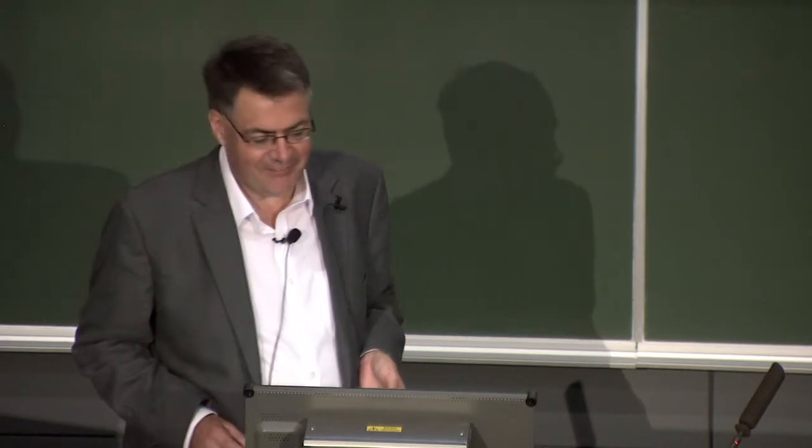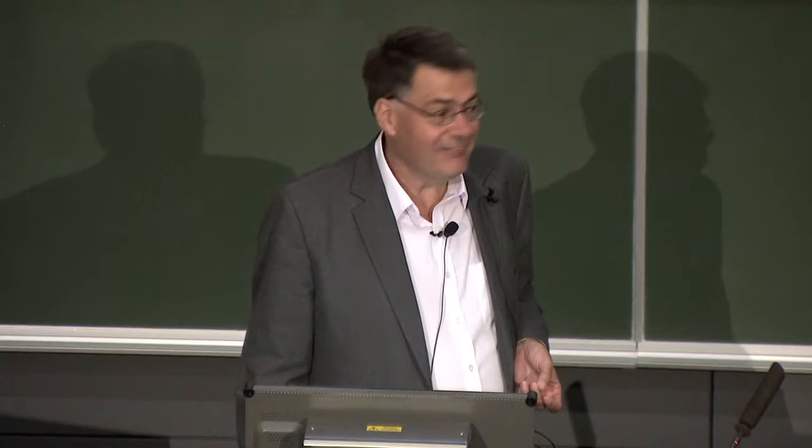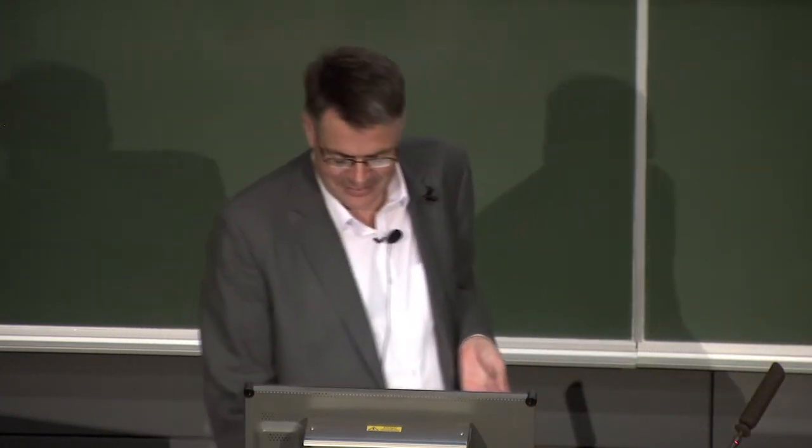You can do both of those for 20 credits, or you can simply take the mathematics module in the first term, which is MA1S11, or you can take MA1M01, which is the mathematical methods module. But if you are intending to graduate in physics, or in physics and astrophysics, you can only do that if you take the full mathematics in your first year.